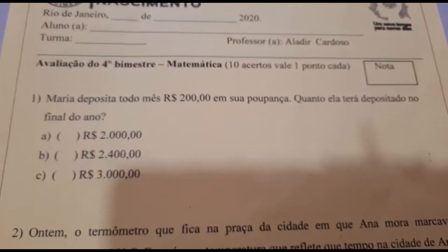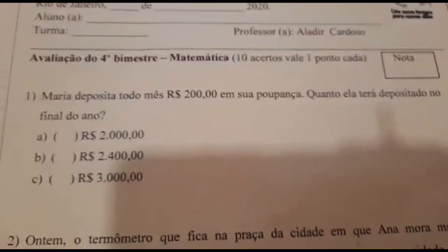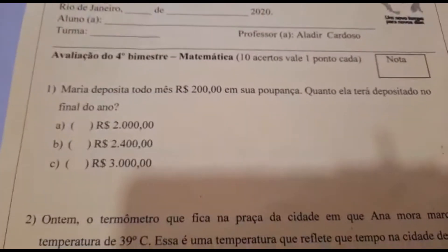Avaliação do quarto bimestre de matemática. Cada acerto vale um ponto; a prova tem dez acertos.